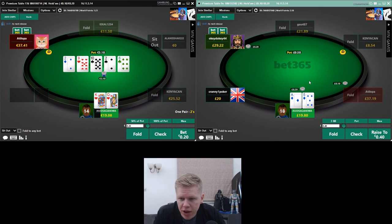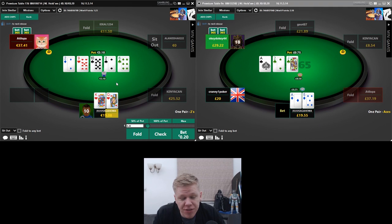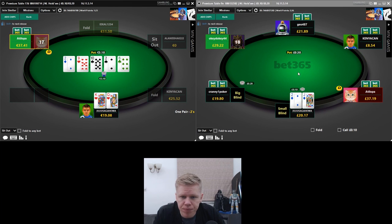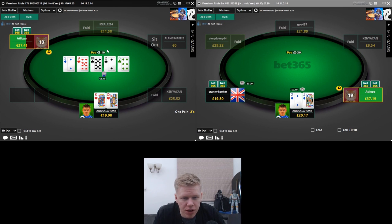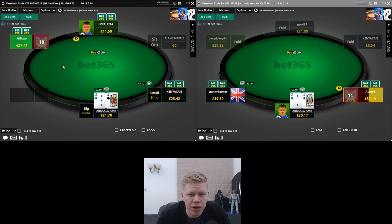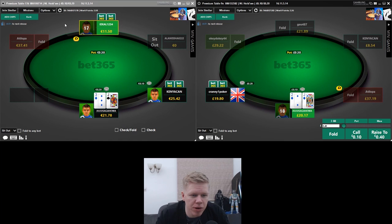We do still beat queen-jack but we have a blocker there. Seven-eight improves by the river — I don't think we get a nine to fold — it's just going to be a check-fold. Hopefully our man just has jack-eight or queen-jack and we can win, and we do — which is nice. Let's check what he had in the previous hand history.